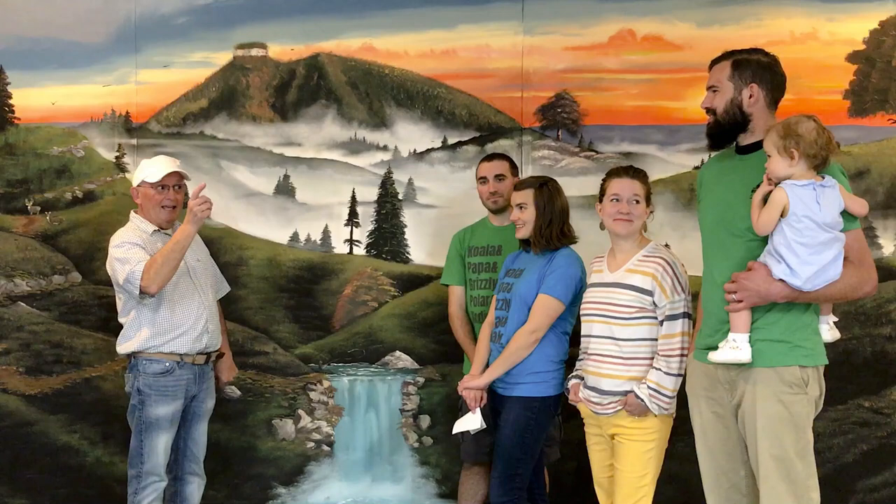We're back at Rustic Trail teardrop campers and I appreciate you joining me. I'd like to introduce you to some new friends: Steve, Amberlee, Meredith, Derek, and Madeline.